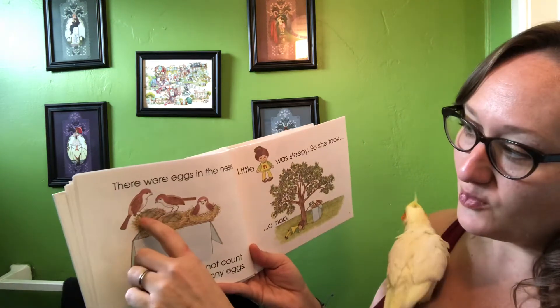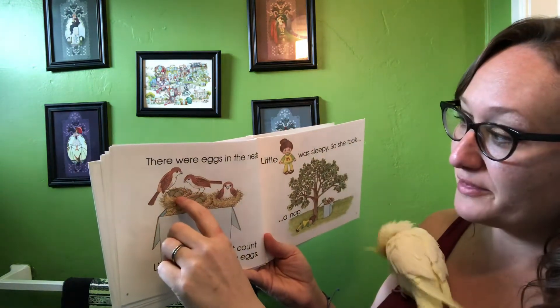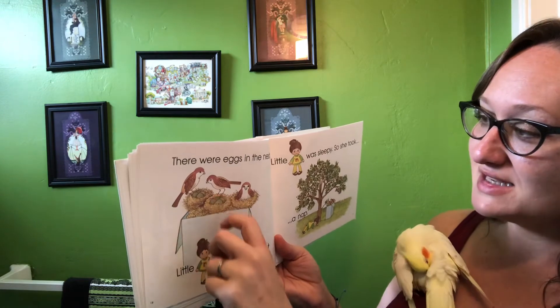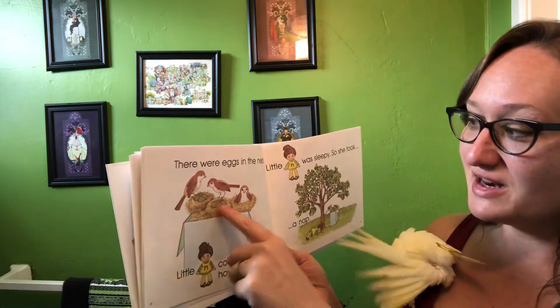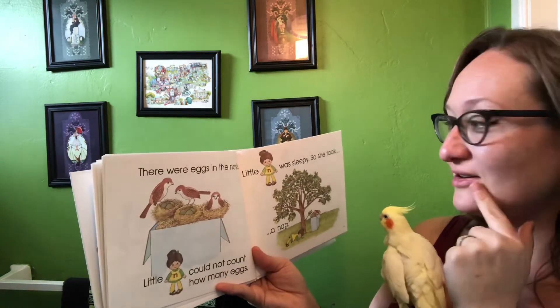Let's count them. One, two, three, four, five, six, seven, eight. We can see eight. Each one has four of them. There's four more hiding under that mommy bird.